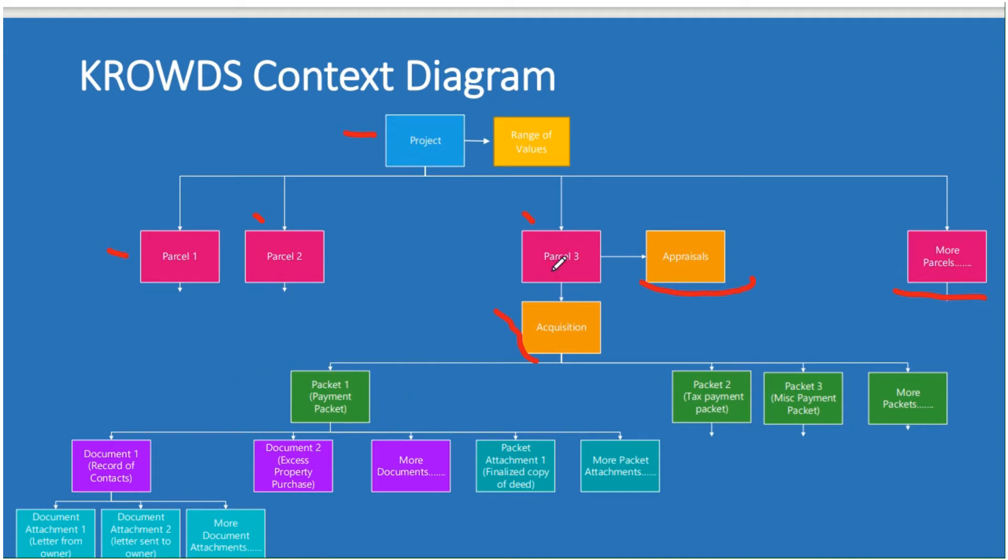For example, parcel three might have a payment packet, a tax packet, a miscellaneous payment packet. And we'll see more about what the different types are in a little bit. Inside each packet you have specific documents — maybe this packet has a record of contacts and an excess purchase property — and more documents. You also have attachments inside your packets, like your deed or your SOS status. CROWDS is going to let you build all these documents and attachments into a packet.